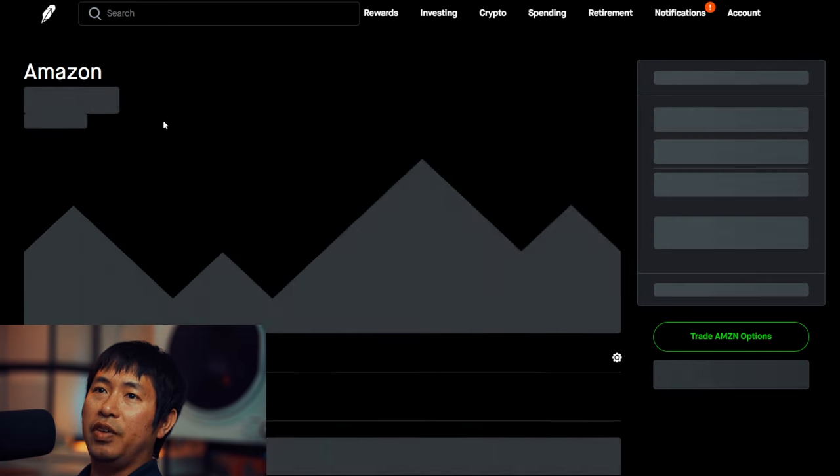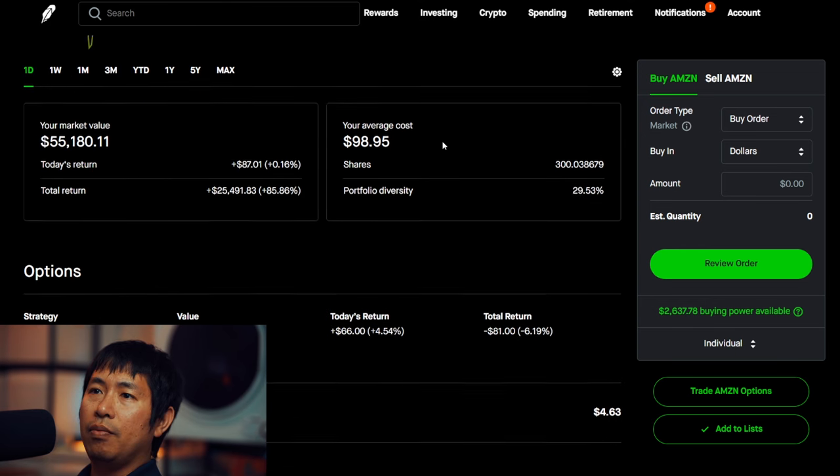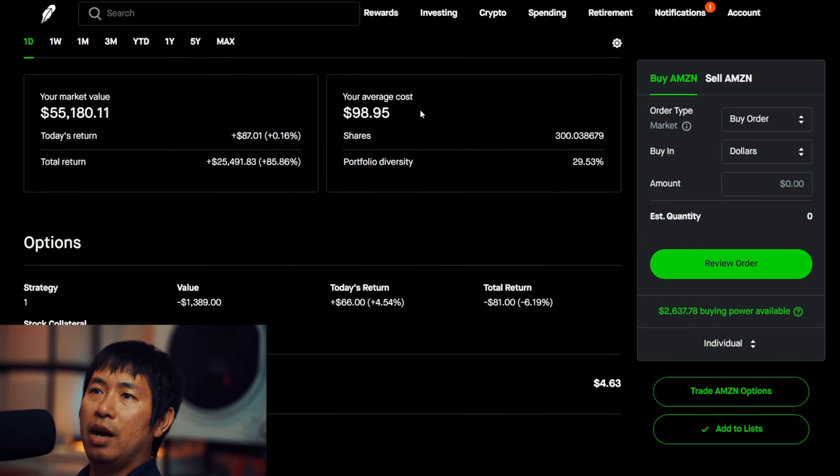For my stocks, I have 300 shares of Amazon. Amazon is currently at $183.91. My average cost is $98.95. Total return: $25,491.83.